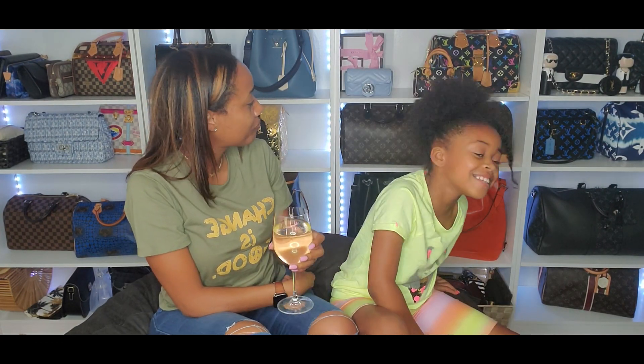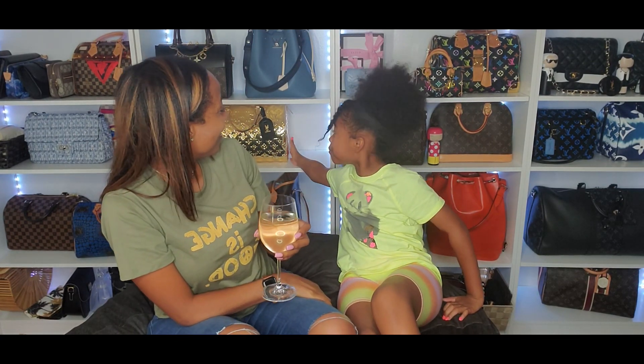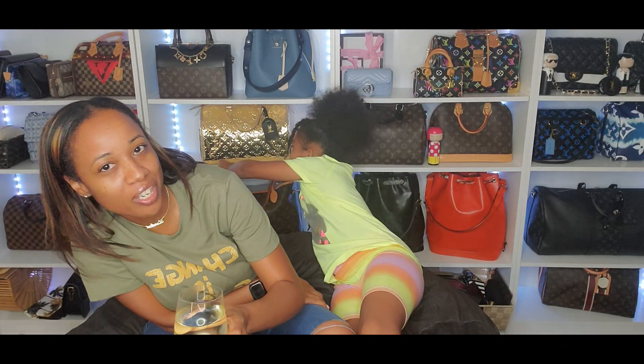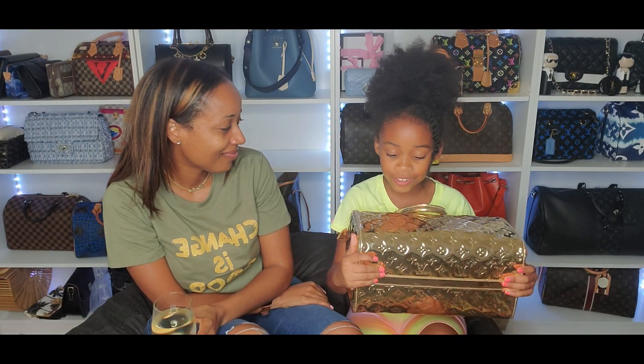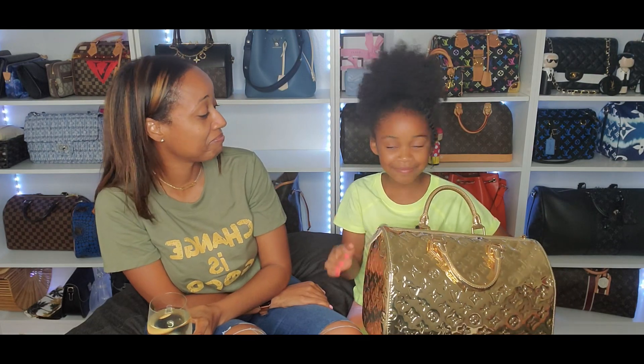So I'm gonna start with you — what is your favorite bag on the wall behind you? Show it, take it off the shelf and show it. Be careful. And what do you like about it? I like that it's gold and all the shapes around it and how big it is.